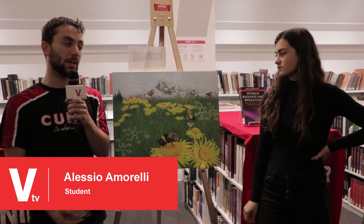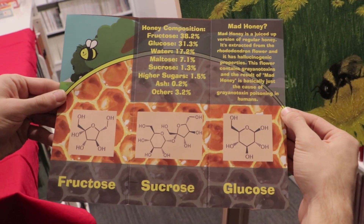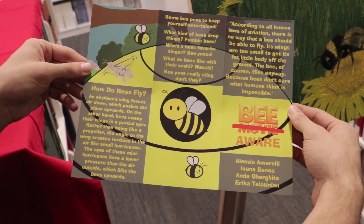So we decided to do a painting and a brochure for this project. Inside the brochure we have the chemical composition of honey. On the outside we have the physics behind how a bee flies.